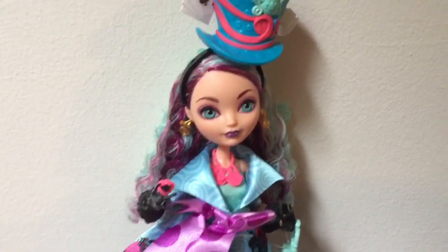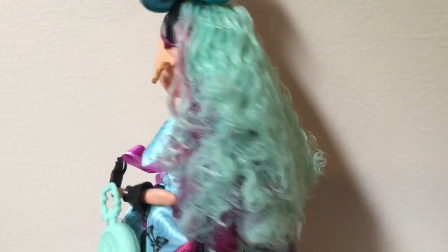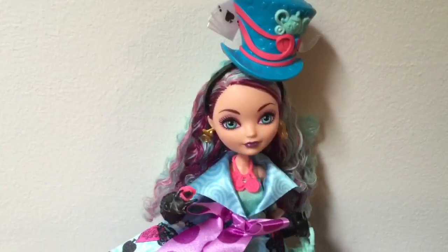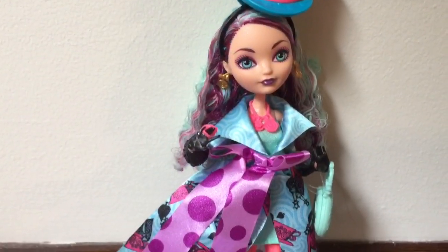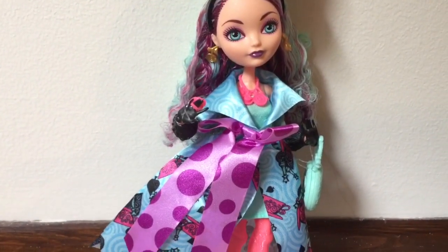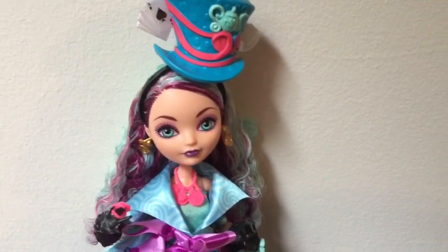Overall, I really like this Madeline doll. I think I still like Kitty the best, but I like the others about the same. I'm turning this doll around so you can see how matted her hair is in the back right out of the box, so we're going to have to do a little hair rescue on Madeline. But other than that, she is pretty perfect. Thanks for watching, guys — let me know what you think in the comments below, and I hope you'll like and subscribe.